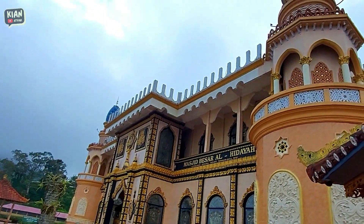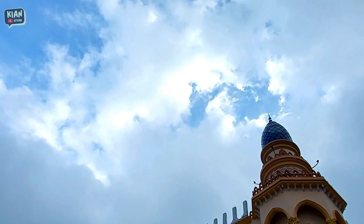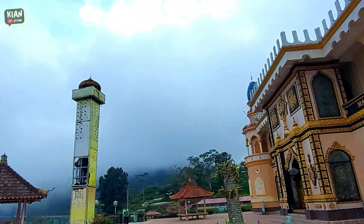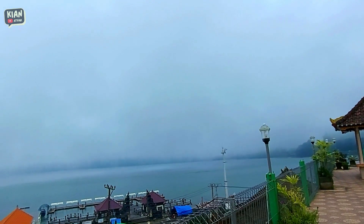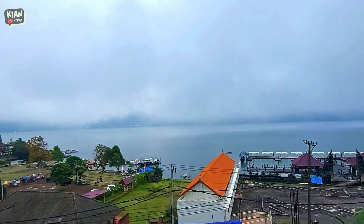Bangunan masjidnya didominasi oleh warna kuning gold, jadi walaupun dari bawah kelihatan banget ada masjid ini. Masjid ini terdiri dari dua lantai, cukup untuk menampung jamaah sampai ratusan. Dan di sini juga ada gazebo, boleh buat istirahat sambil melihat view Danau Bratan.